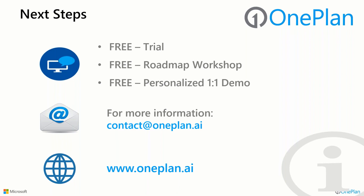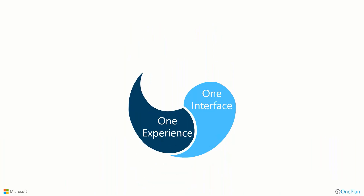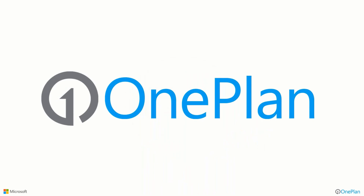We're happy to schedule a personalized one-on-one demo tailored more to your use cases and requirements. Just reach out to us at contact@oneplan.ai or look for more information at www.oneplan.ai. We'd love to engage with you. As a company, our motto is that we're invested in success — and by that we mean in your success. We'd really like to engage with you and see how we can help you the way we've helped others. We want to provide you with one interface, one experience, all bringing together in OnePlan. Have a great day and thanks for joining us today.